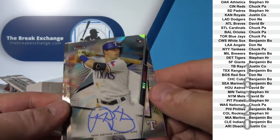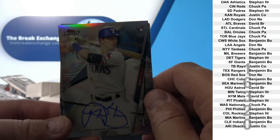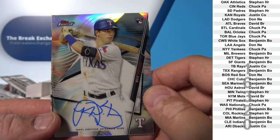Nick Solak Rookie Auto Refractor. Texas.